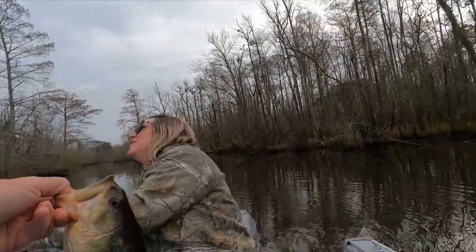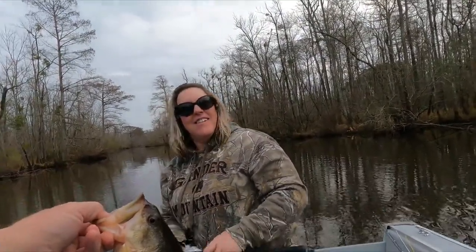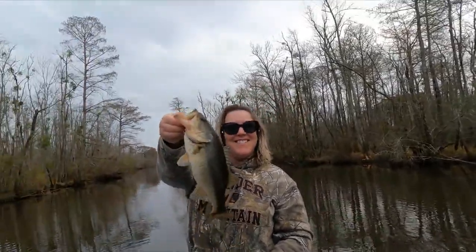I thought we were going to do our normal picture thing but not now. I know — that's nice. I got it, I've seen it. Nice fish honey.